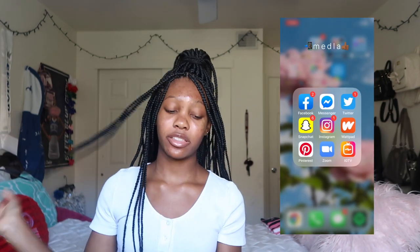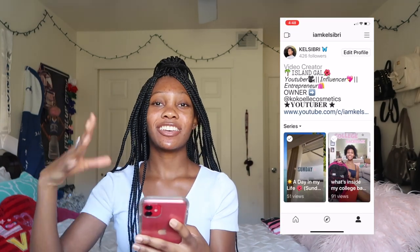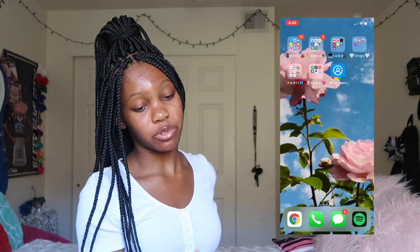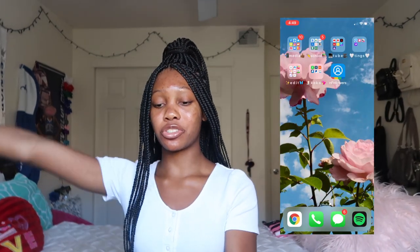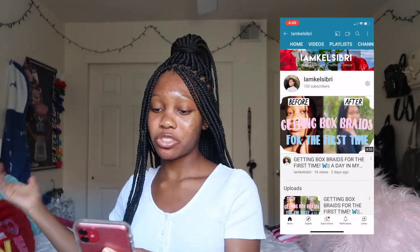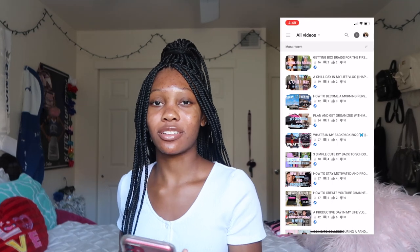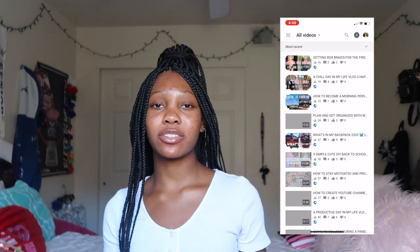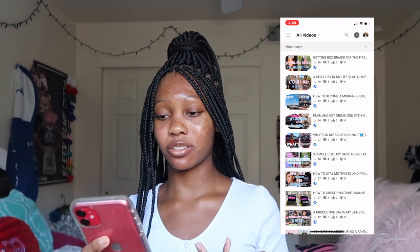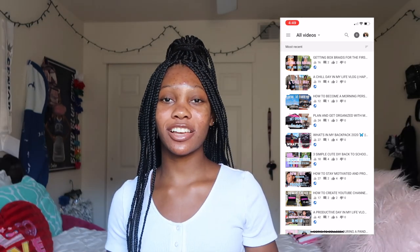I also have the Zoom app for all my Zoom calls, and Instagram TV because I do post IGTVs now — be sure to head over to my Instagram to check those out. Next is the school folder — school is school, I'm not going to go into that, it's boring. Then the YouTube folder: this is how I watch other YouTubers and videos, this is my YouTube channel, and I also have YouTube Studio. I'll go into it — all you can see is my views, comments, likes, and dislikes, so it's no secret.